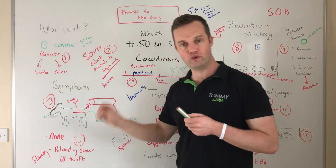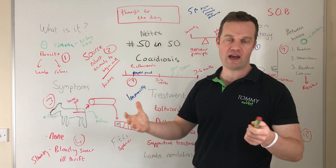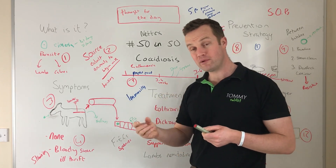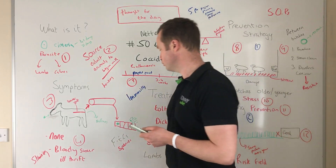If you're seeing coccidiosis in a group — say 20 lambs or 30 calves — and you're only seeing two or three clinical cases, remember there are probably other animals that are sub-clinically infected. That's important for control.